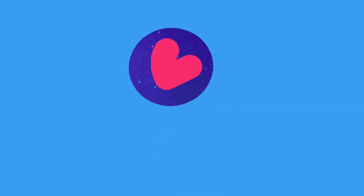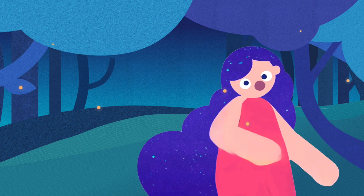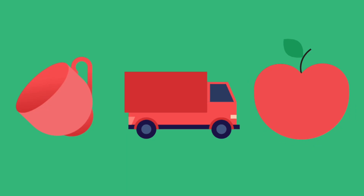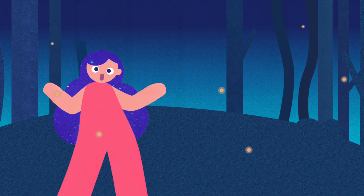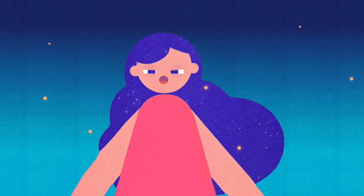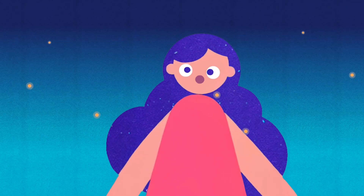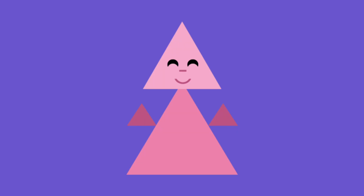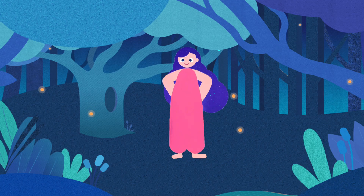We're pattern detectives, sharp and bright, looking for rules that hide in sight. Is it the color or is it the shape? Let's look closely, no escape. We're little detectives, here we go, looking for patterns high and low. Did the color change? Did the shape switch too? Look real close, we'll find the clue.